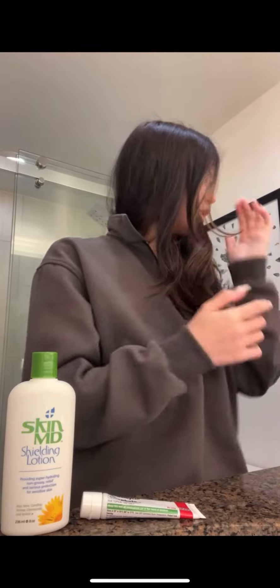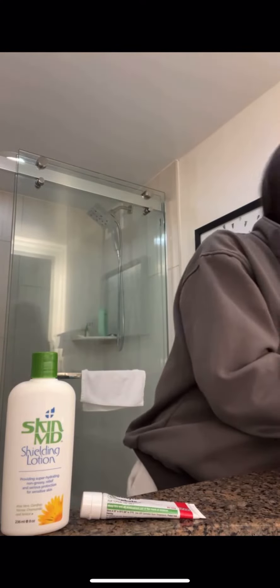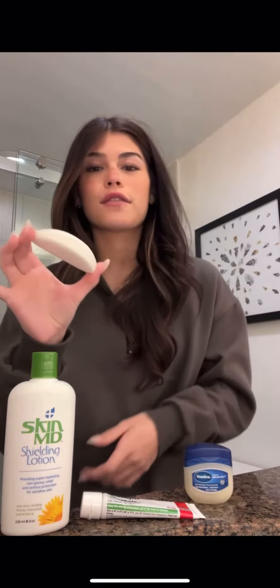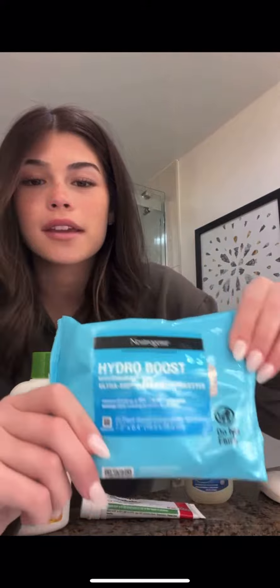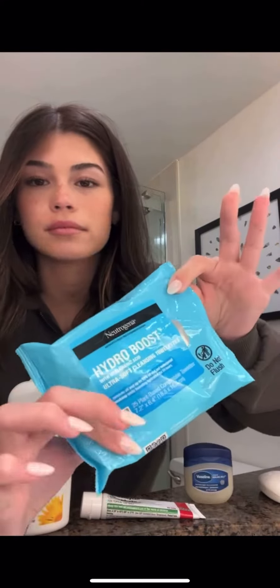I use this for my lips and this for my face. So let me explain: when I have makeup on, I use these Hydro Boost wipes to get all the makeup off that I can.